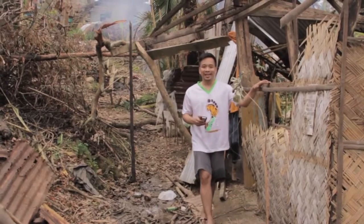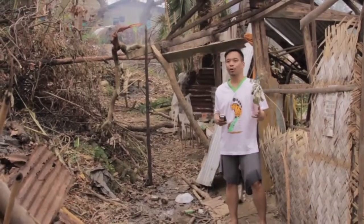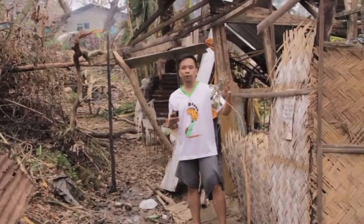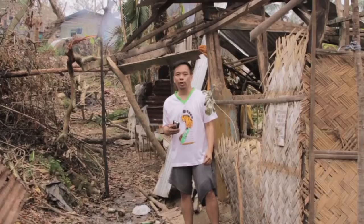As you can see, this is the damage. We're on a side of the house where you can see the damage brought by Typhoon Yolanda. And this is basically a typical house that we want to rebuild — the form, the structure, and the materials. This is a typical bahay kubo in the island.